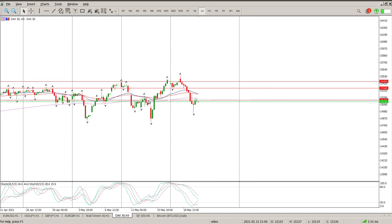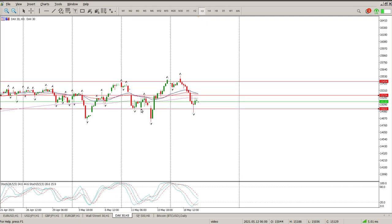Each one of our levels are basically being shattered — there's a level, broken; there's a level, broken. We're not getting to a level, gently finding support, and then moving to the upside, or getting to a level on the upside, gently finding support, and moving to the downside.